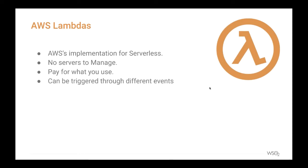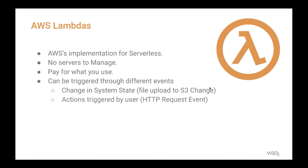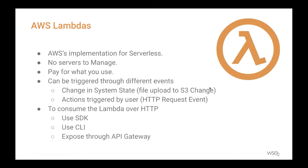When triggering a Lambda, it can be triggered by listening to a change in the system — such as a change in DynamoDB or a file upload to an S3 bucket — or by a user event such as a call to the API Gateway. While invoking Lambda functions over HTTP, you can use the AWS SDK, the CLI, or the API Gateway.